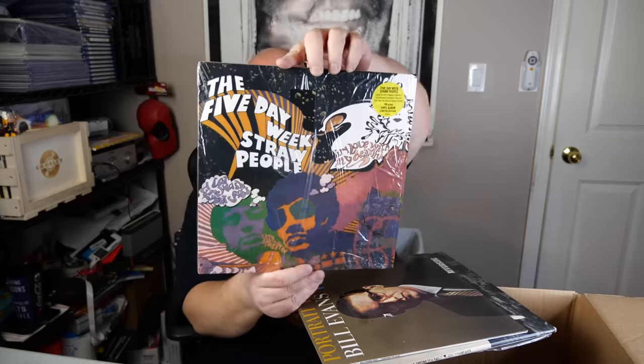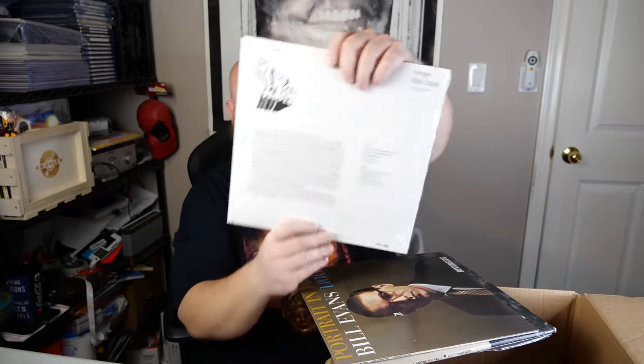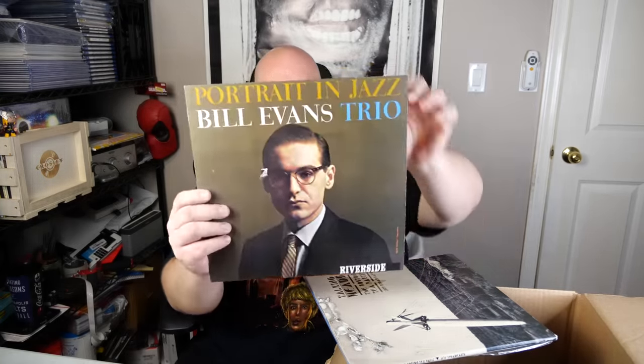The Five Day Week Stray People — it says limited edition vinyl. What's limited edition about it? Is it colored? No, they just use the word 'limited.' Just because it says limited doesn't mean it's actually limited — it's just marketing. Then we've got Bill Evans jazz. I've got to be in the right kind of mood to listen to jazz because if I'm not, it just puts me to sleep. But if I want a wind-down kind of day with a glass of bubbly, a little jazz music — that's comforting.